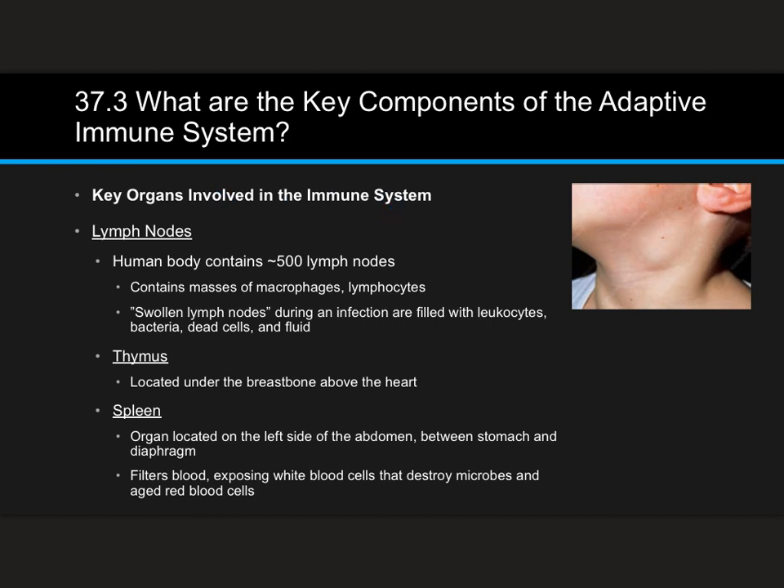The key organs involved in the adaptive immune system response: first, lymph nodes. Your human body has about 500 of these, lining down the core and some of your extremities. They contain masses of macrophages and lymphocytes. If you've ever had an infection and a doctor described you as having swollen lymph nodes — they might feel around underneath your jawbone or underneath your ear — that's a very common lymph node check. If it's swollen, that's usually a sign of some kind of infection. These lymph nodes are filled with leukocytes, bacteria, dead cells, and fluids. When they swell up, it's a sign that your body is activating some kind of adaptive immune response to a new type of pathogen.